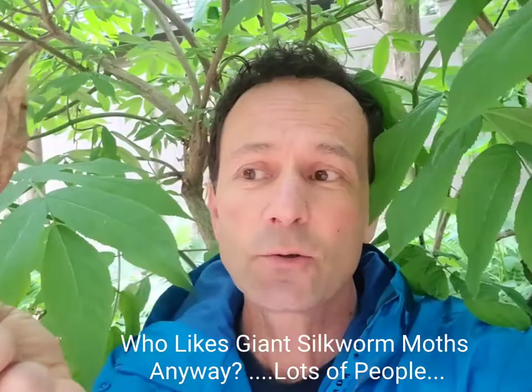But it's also super important for one of the most beautiful and incredible of the moths that we can find in our urban areas — the giant silkworm moth.